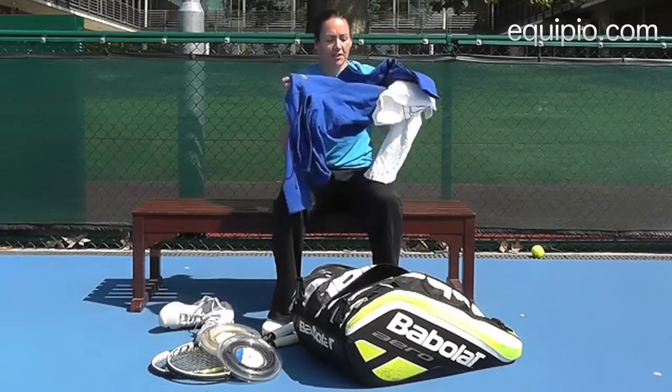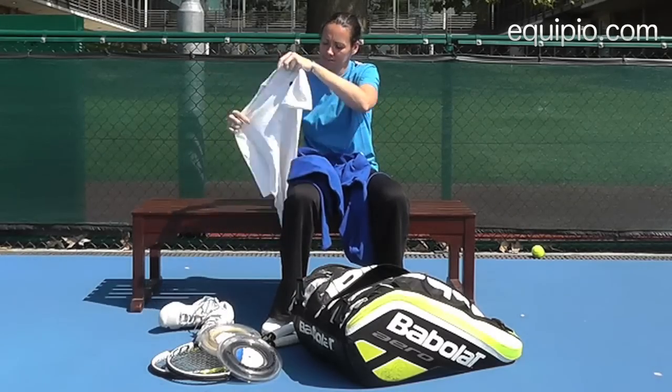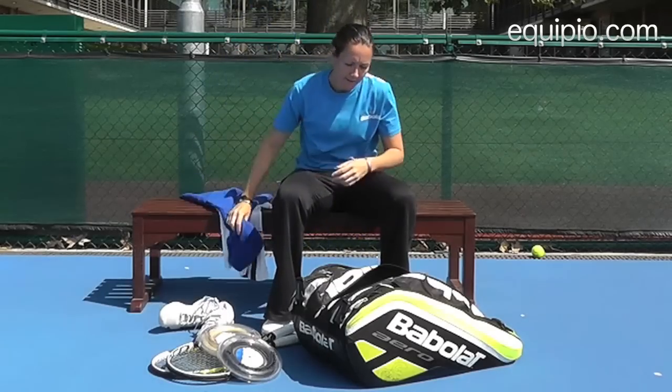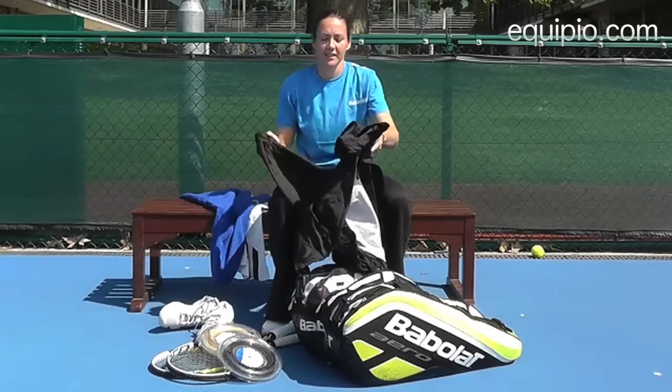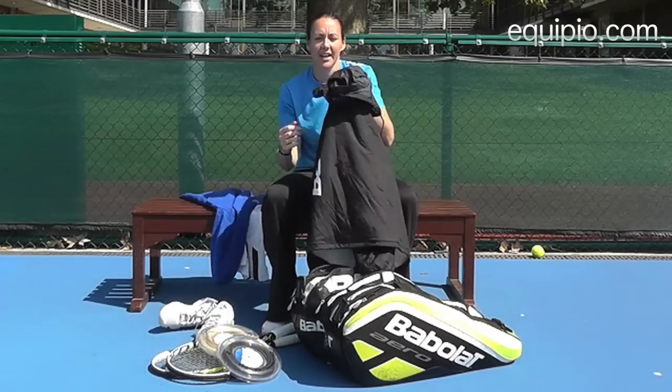You also need a change of clothing. We sweat a lot. Babolat have some great apparel — t-shirts, hoodies. And most importantly, because sometimes it tends to rain in this country in summer, we have our rain jacket.